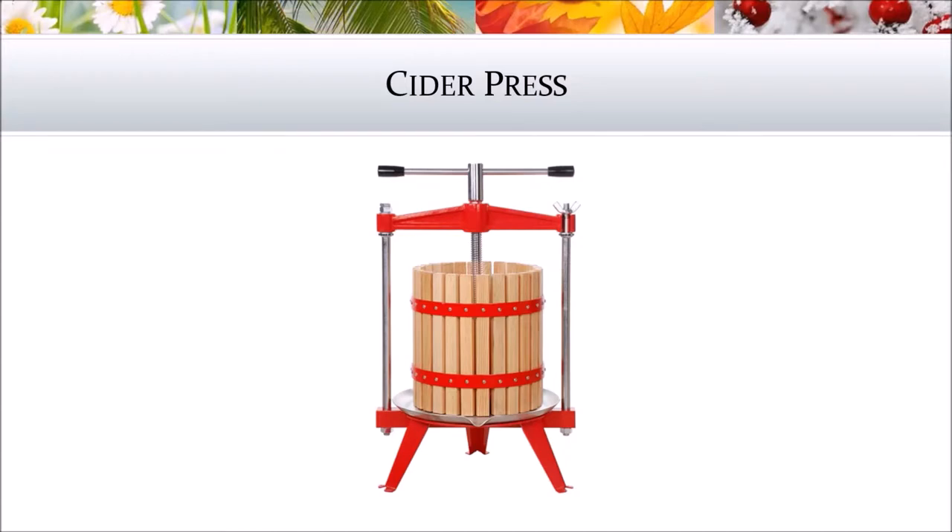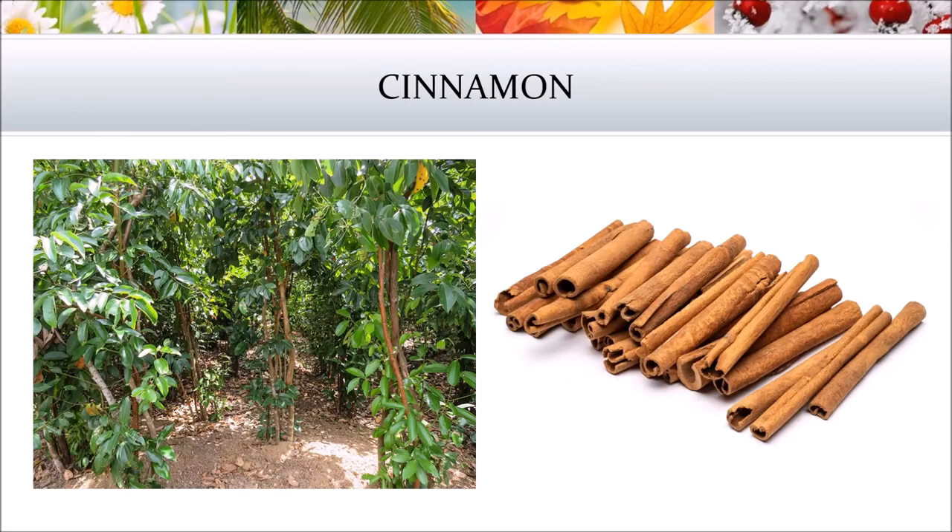This is what we call a cider press. People from long ago right through into today would use something like this — they'd put apples inside what looks like a wooden barrel, then turn the handle and it would squish the apples, and all the apple cider would come out the bottom. I really like cinnamon in apple cider. A lot of people make hot apple cider with cinnamon. But cinnamon is actually a tree — you can see on one side what the cinnamon trees look like when they're growing. When they're big enough, they carefully take off the outer layer of the bark. That's what the cinnamon stick is — you can see they're rolled up pieces of bark from the cinnamon tree. Then they can grind up those pieces of bark into powder, and that's the cinnamon you can have in a shaker.